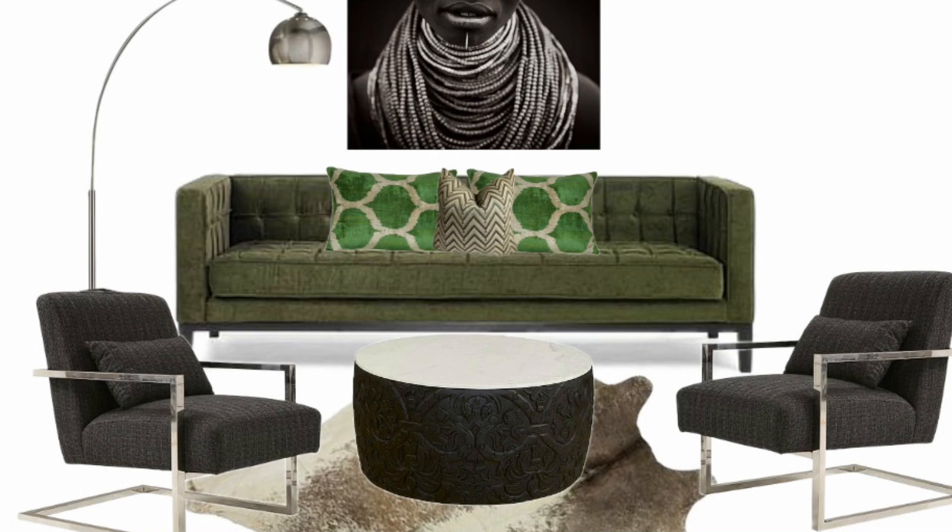The African Omo print is perfect for this space, and to top it off, I laid down a Tobin white cowhide rug. The tall black floor lamp with the polished nickel finish just picks up that polished finish on the necklace in the African print.